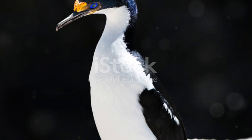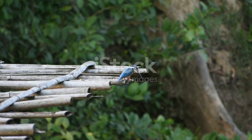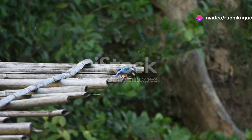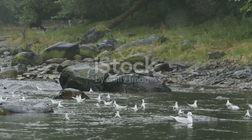Now, let's venture to the rocky cliffs where the European shag reigns supreme. These sleek birds are expert fishermen, diving deep into the waters to catch their prey. Watching them navigate the rugged coastline is truly a sight to behold.